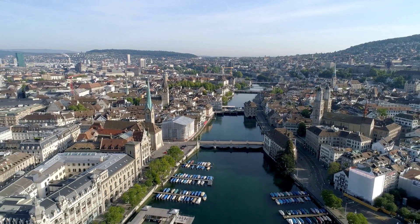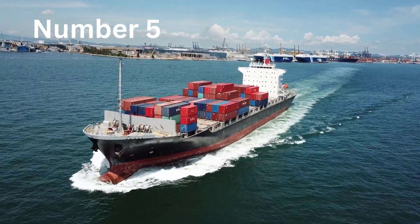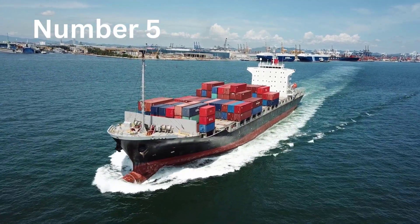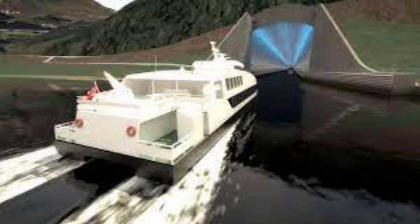Number 5: The Stad Ship Tunnel, costing $272 million. There is a marine area off Norway's rugged coasts that many sailors avoid at all costs. The Stad Sea, which is said to be the meeting point of the Norwegian Sea and the North Sea, is one of the busiest shipping lanes in the nation.